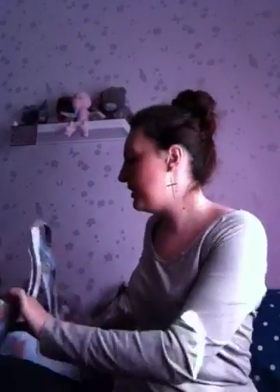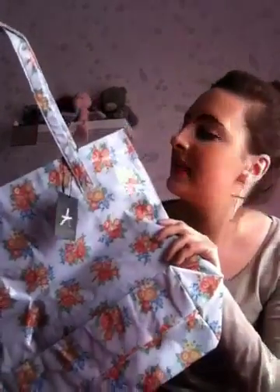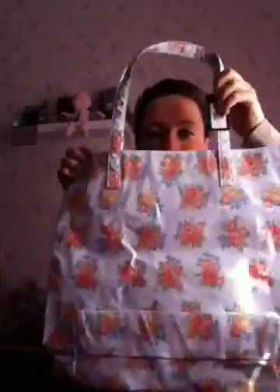Last of all, I got a beach bag. I really like this — it's a bit of a Cath Kidston rip-off, but I really like it. It didn't cost very much at all — £3. Very big, you can put all your stuff in there. It's also waterproof. Really nice.